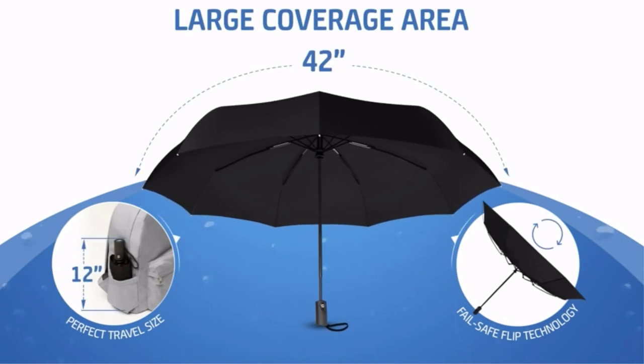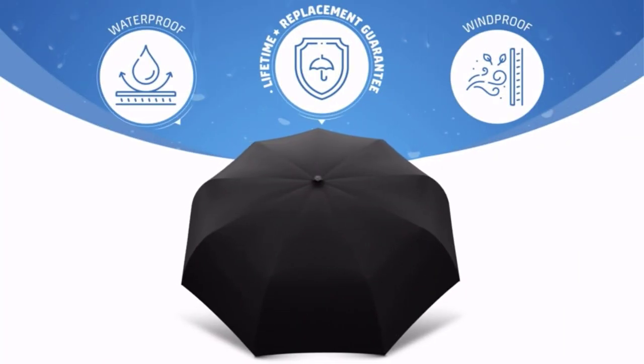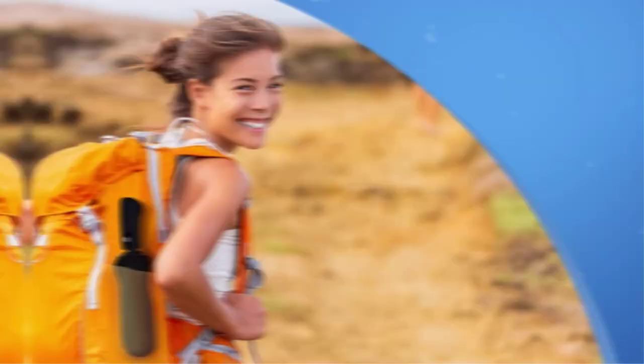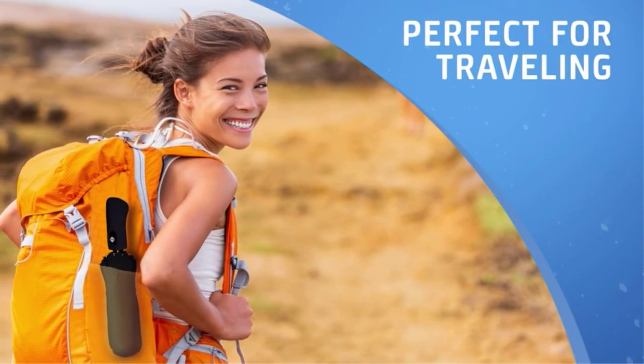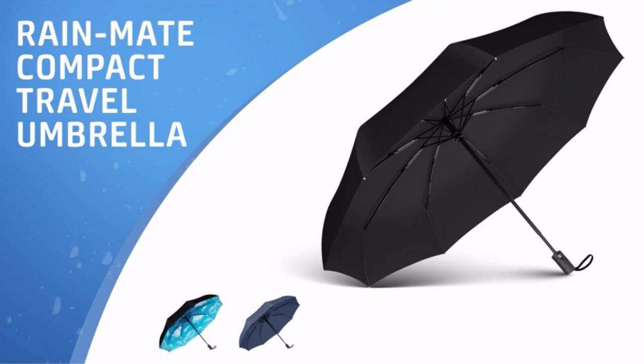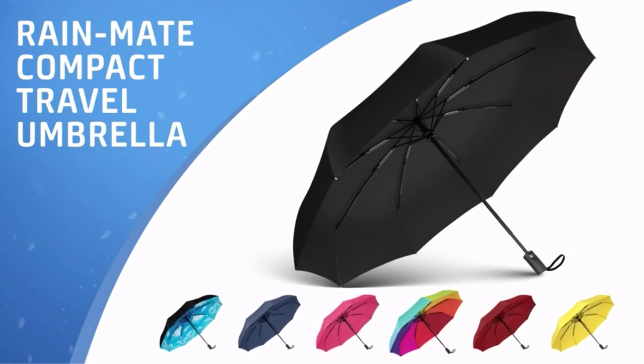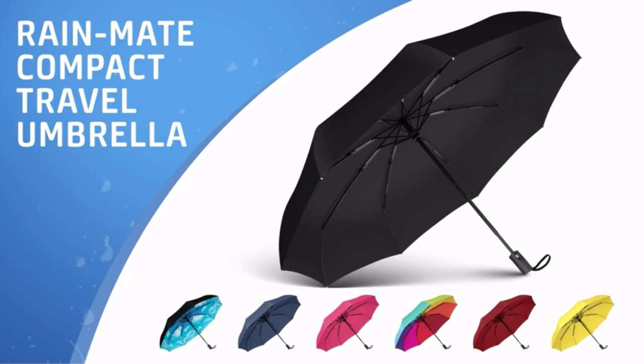The best umbrellas for travel are durable, lightweight, and compact. They can fit everywhere from your car door to your travel backpack, and you'll hardly notice they're there. There are many products available to choose from, each with different characteristics, benefits, and prices. To help you make a perfect decision, I did deep research, read tons of reviews, and compiled a list of the best travel umbrellas from reputable brands.